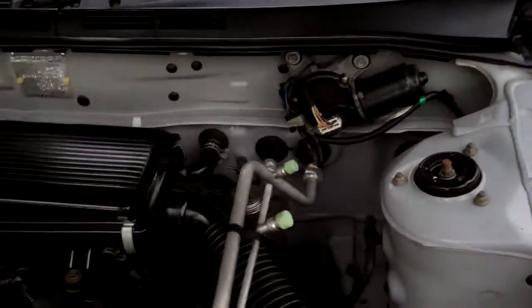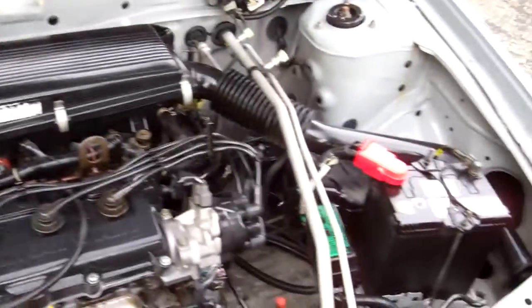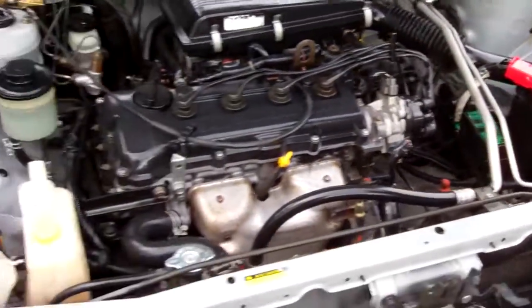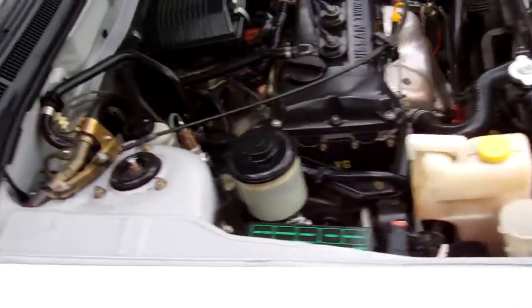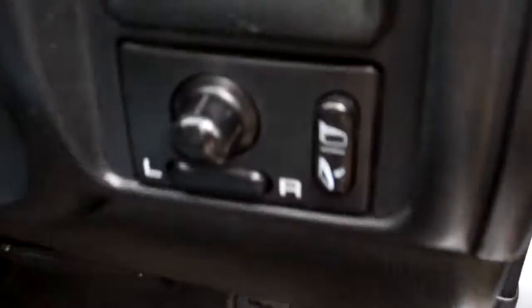Here we have your 1.5 litre Nissan twin cam 16 valve engine. Cheap and economical to run. They have a chain so there's no cam belts to have to worry about. Spare key, central locking, electric window controls and wing mirror controls.